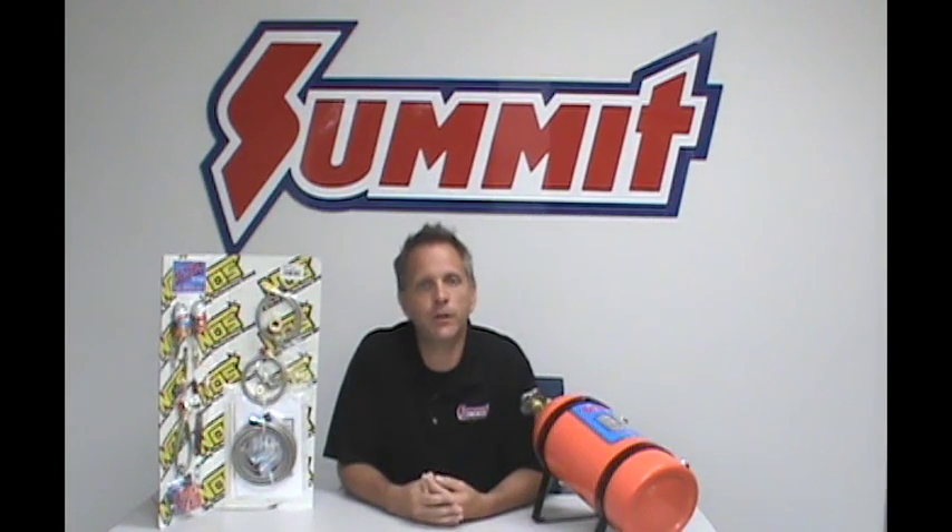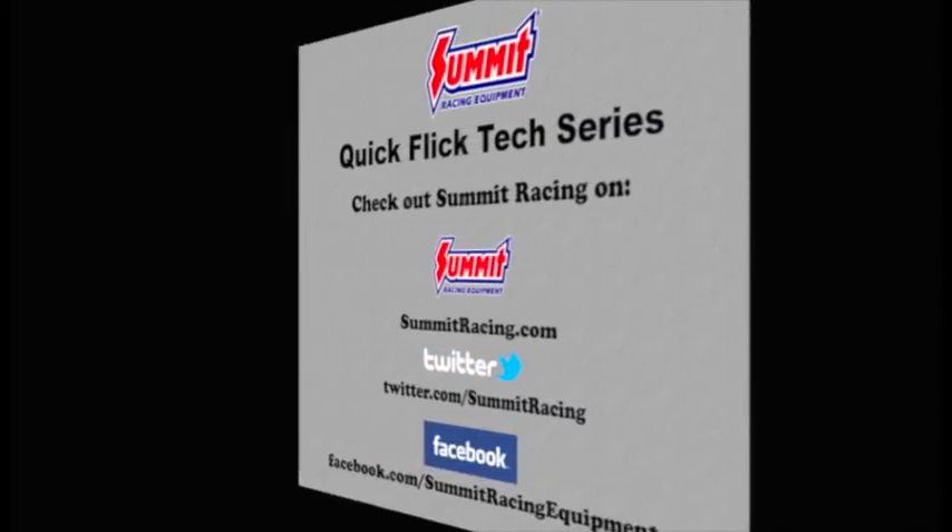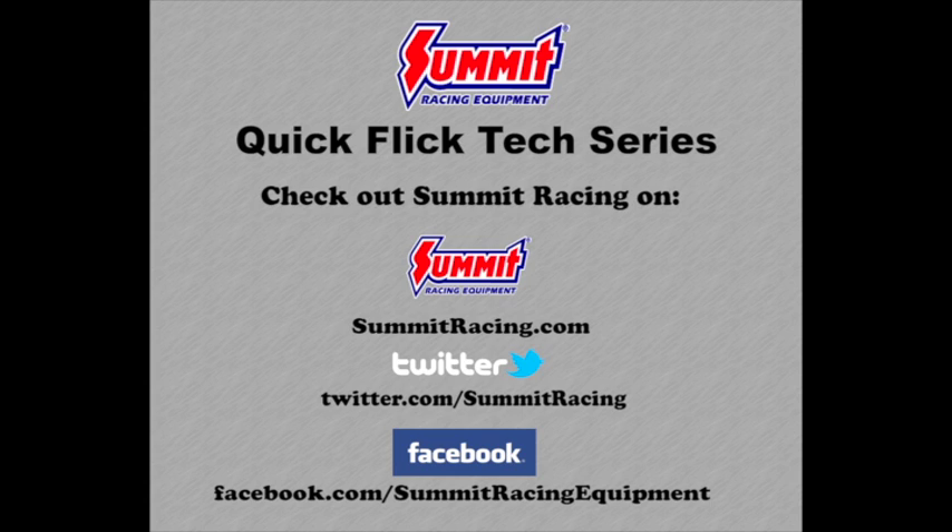For more questions on nitrous or any other high performance related topic, feel free to leave more questions in the comments section down below. For more quick flicks, visit the Summit Racing YouTube channel. Visit Summit Racing online at www.summitracing.com, follow on Twitter at twitter.com/summitracing, or like Summit Racing on Facebook at facebook.com/summitracingequipment.